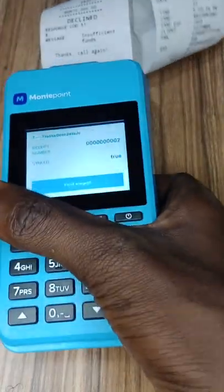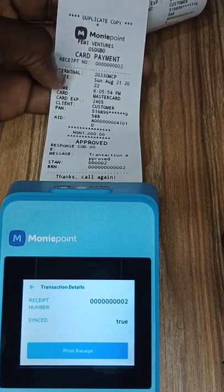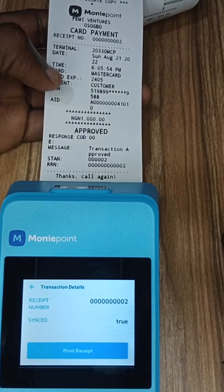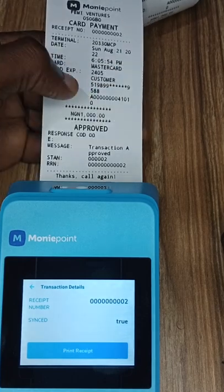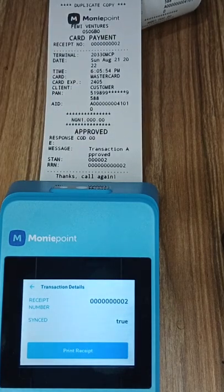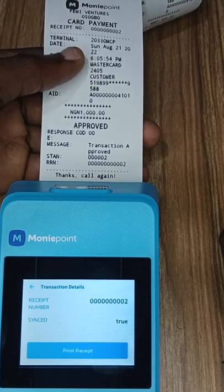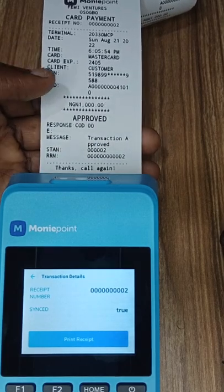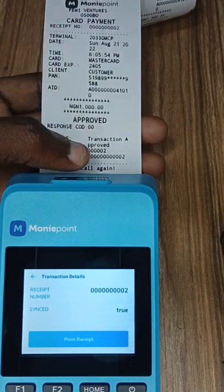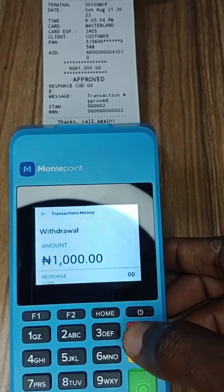Let's click 'print receipt' and put the agent's PIN to see if our PIN or BVN shows up on the printed receipt. It's printing now. Let's check this receipt: receipt number, terminal ID (unique for every POS), time, MasterCard, customer — and you can see this is still the PAN, which is the first six digits of your ATM and the last four digits. Most people throw this receipt away. Nobody can touch your money using any of this information. It doesn't look like a BVN at all.